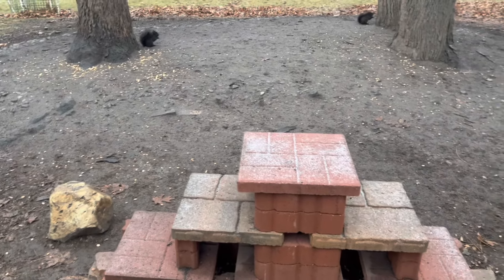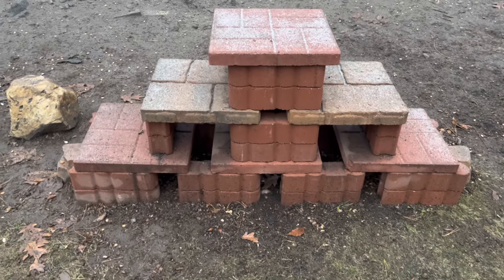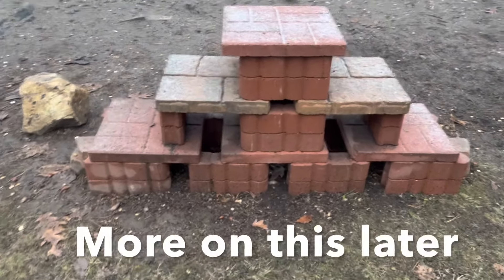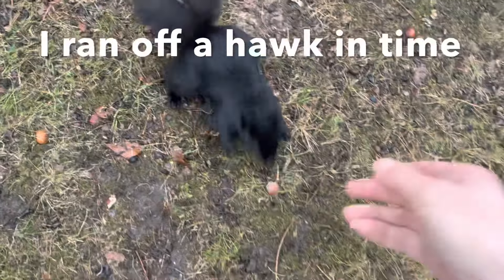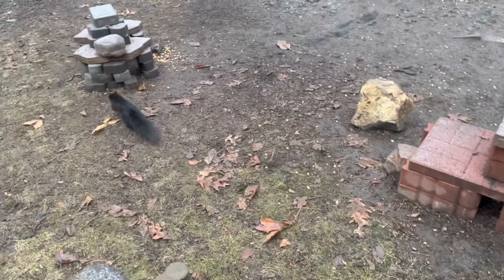We start the day with the very beginnings of the peanut gallery and I need to extend this hide backwards because yesterday there was an incident that I had to end. I'm going to make them Fort Knox. I don't care how much I have to spend. Nobody's gonna die here.